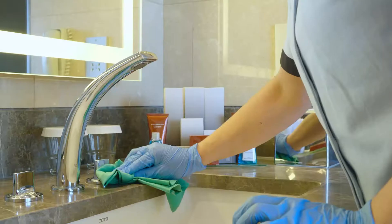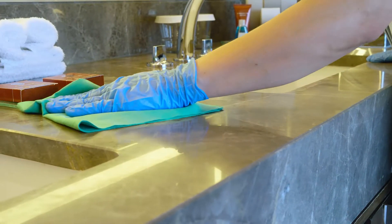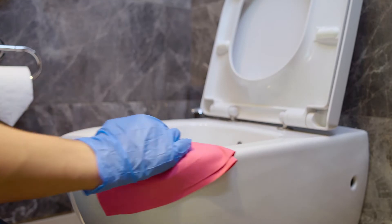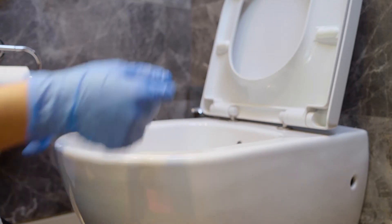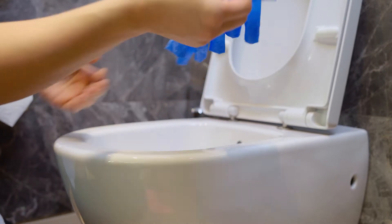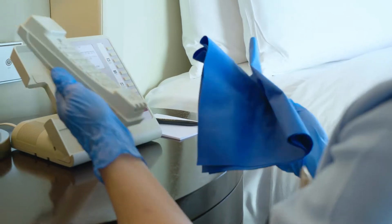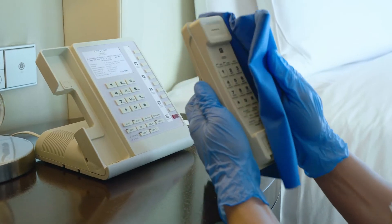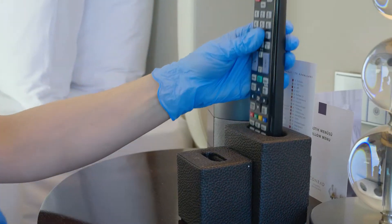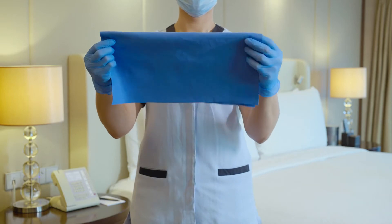This method eliminates the risk of contamination not only from one guest room to the other, but also from one surface to the other. By folding the cloths into four, it enables wiping eight different surfaces.